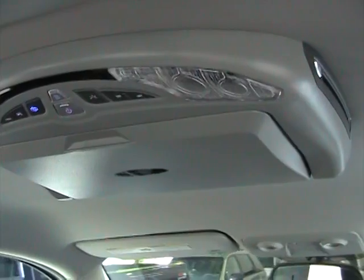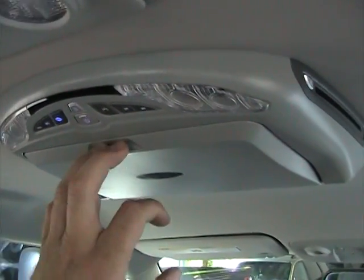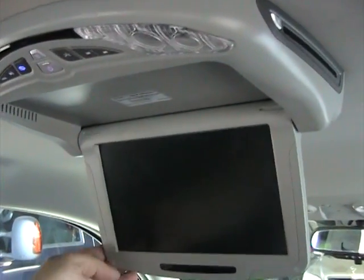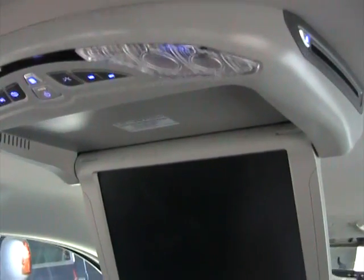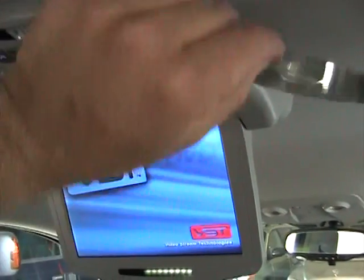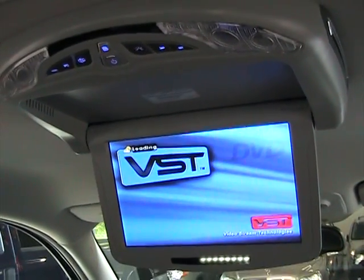Now let's take a look at the DVD system. Let's fold down the unit — it's pretty simple to use. Fold it down, power it up, and as soon as you see the screen come on, take your DVD and insert it on the side, and it should automatically start playing.